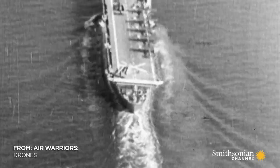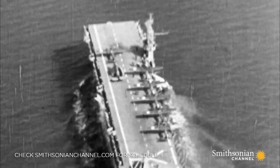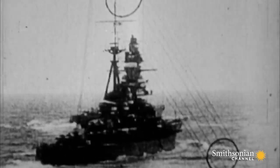March, 1944. The Navy deploys the new drone in the Pacific. Its target: Japanese ships.